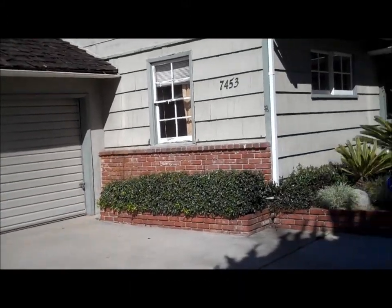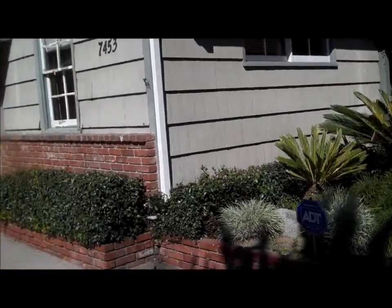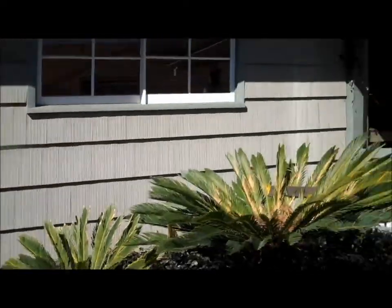It's a 3 bedroom, 2 bath, over 1900 square feet of living space and over 7500 square foot lot. It is a bank repo, it's a REO and it looks like it needs some work but it's priced right for the area.